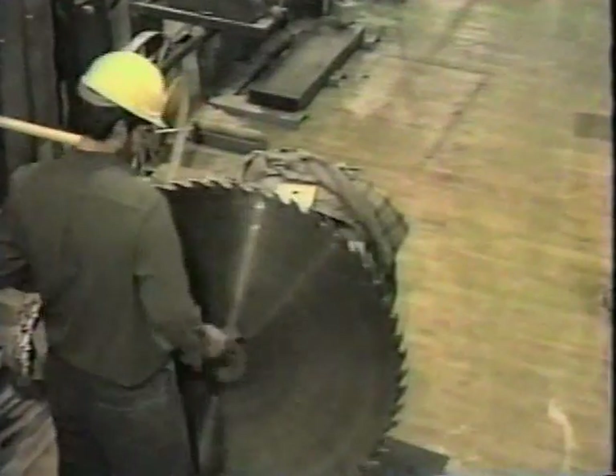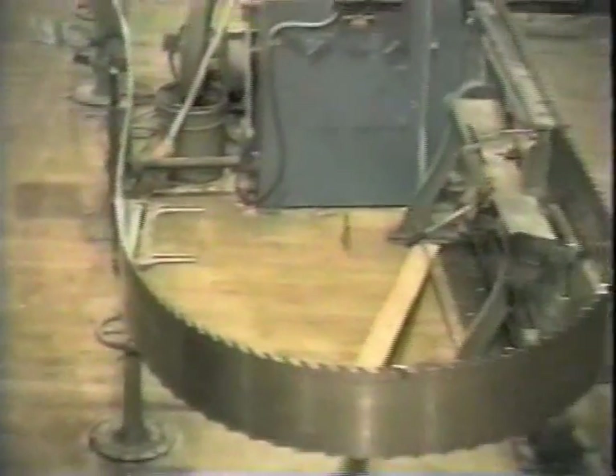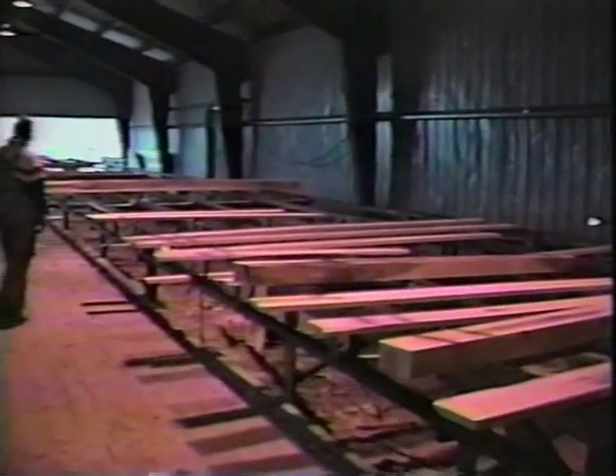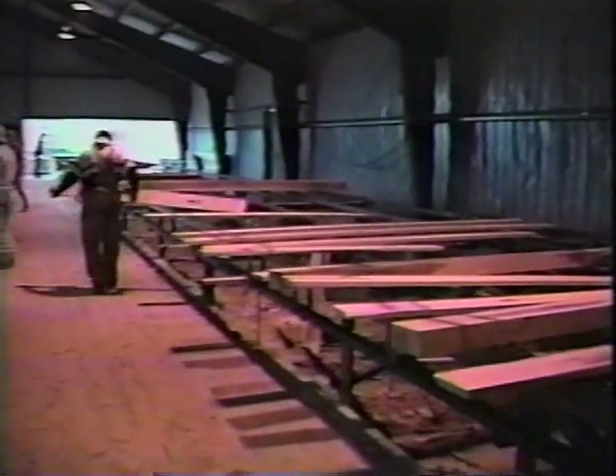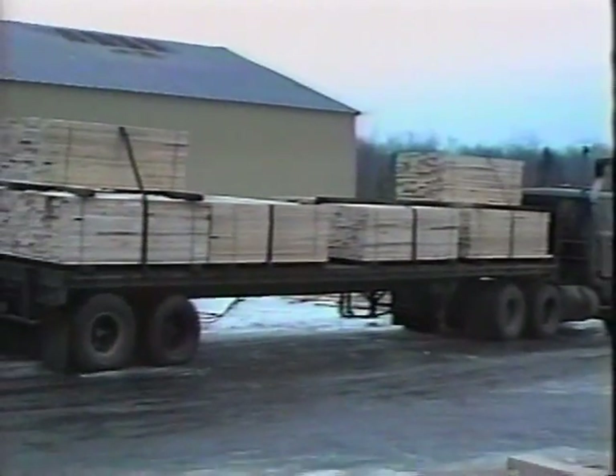There's a filer. There are two saws in this mill — a circular and a bandsaw. They're cutting with the circular saw today. Then it's packaged for green shipment in the yard, whether it's to the kilns or to a customer. Here's the lumber — it's all trucked out of here.